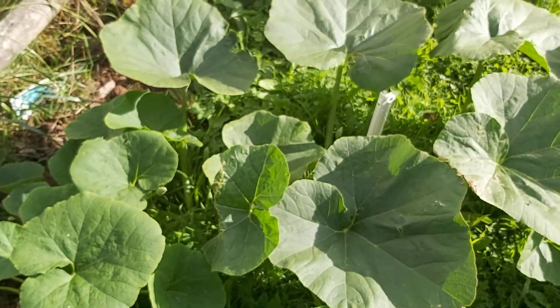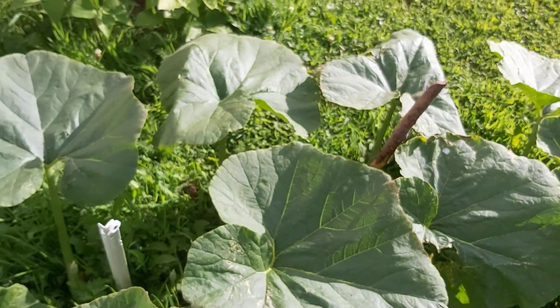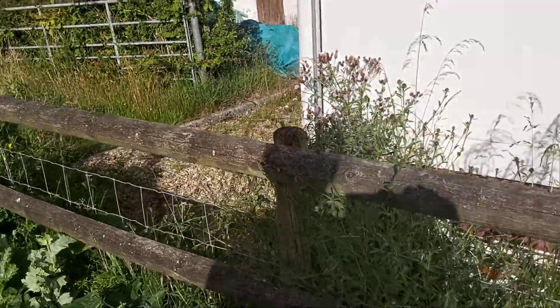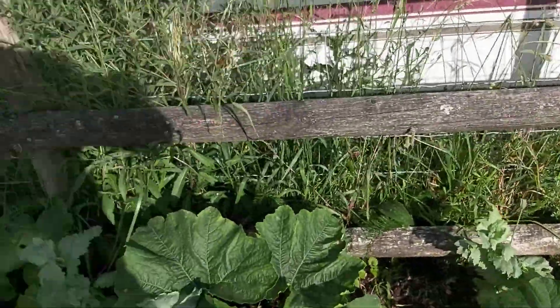This particular pumpkin plant I hope is going to be the ever popular Giant Atlantic — yes, it's actually called that. I'm hoping to get it as big as what I've seen on YouTube — huge great things. Whether I manage that will depend on the weather.